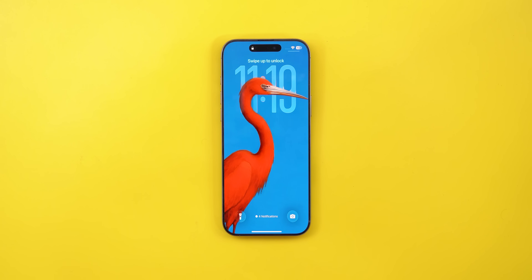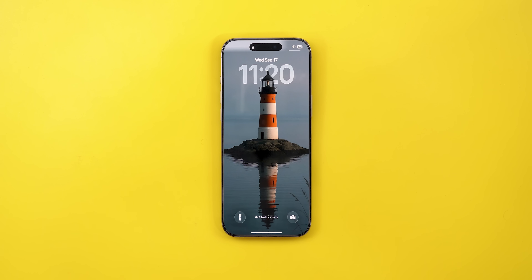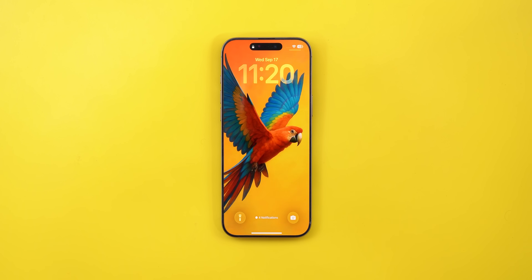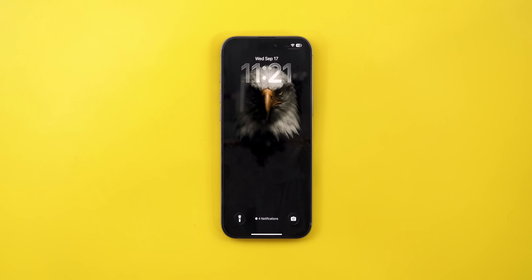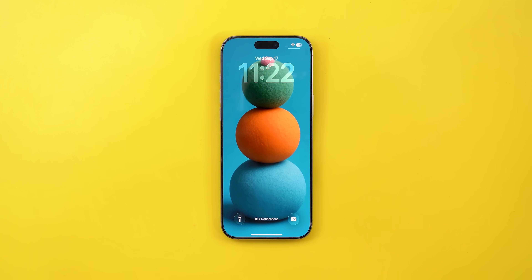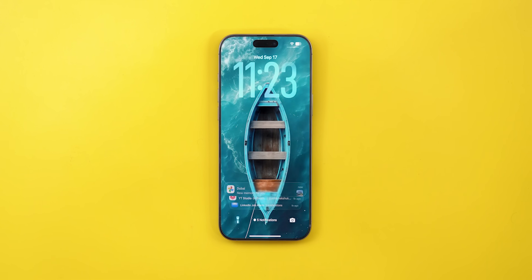Now let's do the final test, but first let me tell you about my wallpaper packs. If you like any of the wallpapers you see on screen, they are available for sale on my Patreon page. Whether you use iOS 26 or iOS 18 they look great either way, and you'll find the download link in the description. Now let's go back to the comparison for the last test — unlocking the phone 150 times on both versions.